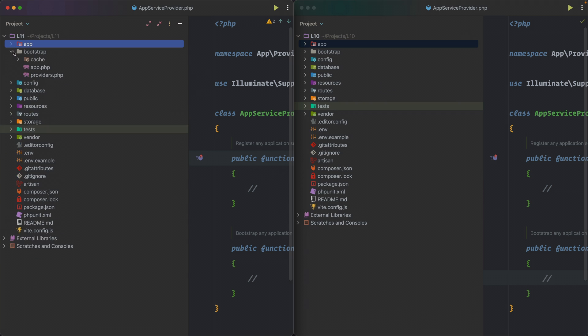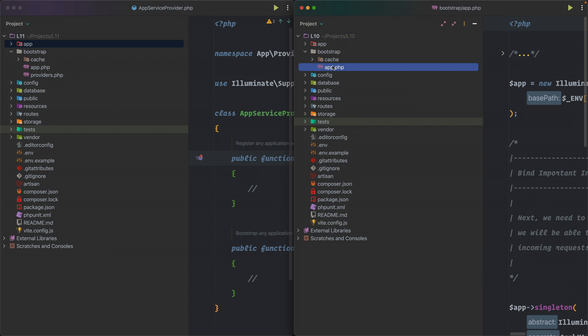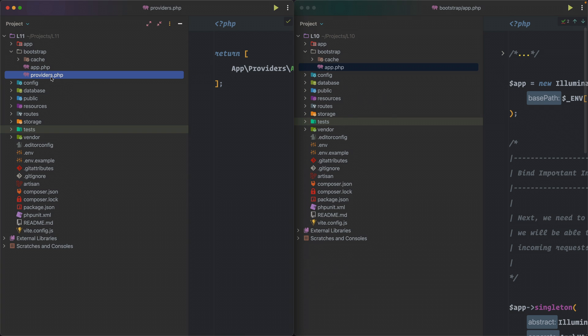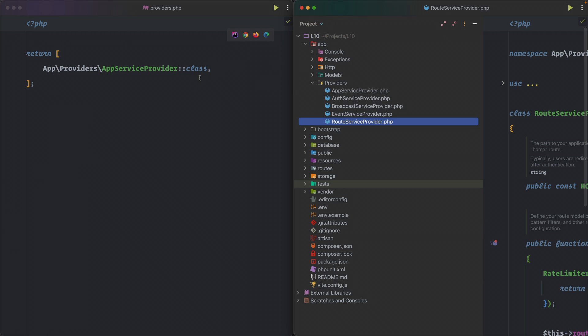The bootstrap folder has changed significantly. In Laravel 10 there's only a single app.php file, but in Laravel 11 there's also a providers.php file. This file returns an array of service providers, and this is where you'll add your service providers — keeping them all in one providers.php file.